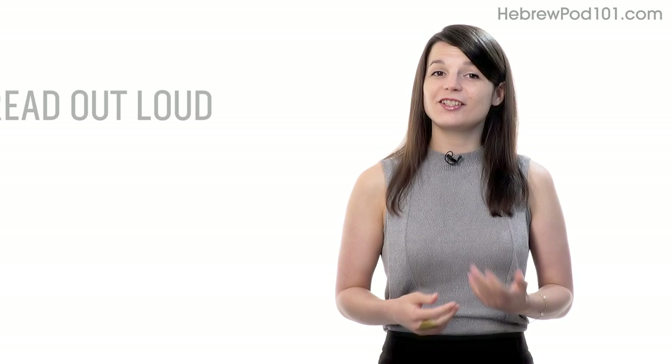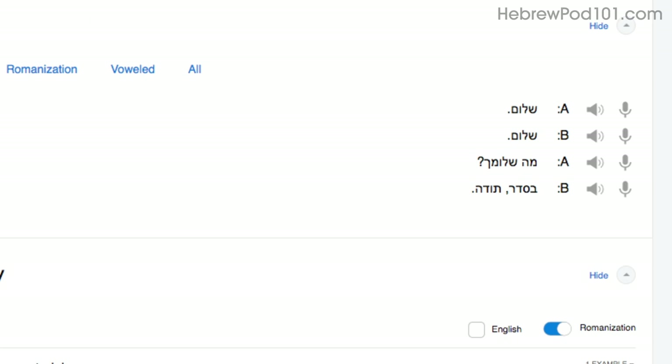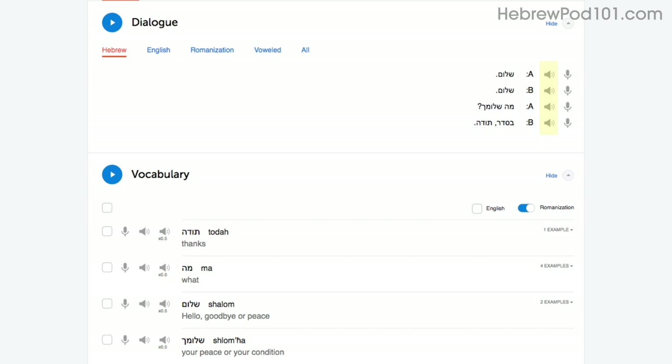Number 2: read out loud. Reading out loud is another powerful tactic and deserves its own mention. With every lesson, you get written transcripts and translations. As you play the lesson, read the dialogue out loud as you hear it. By reading out loud, you're also practicing your speaking skills. You can do this with the lesson notes, the lesson transcript, or the dialogue tool. With the dialogue tool, you can listen to each line again and again and repeat out loud until you master them all.